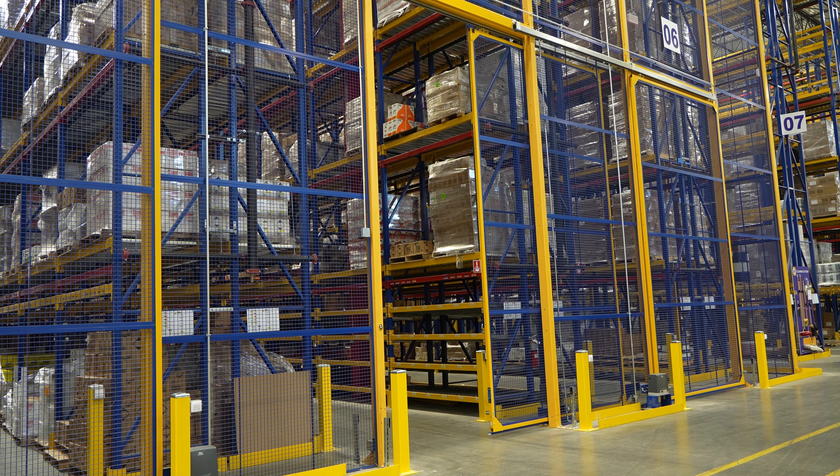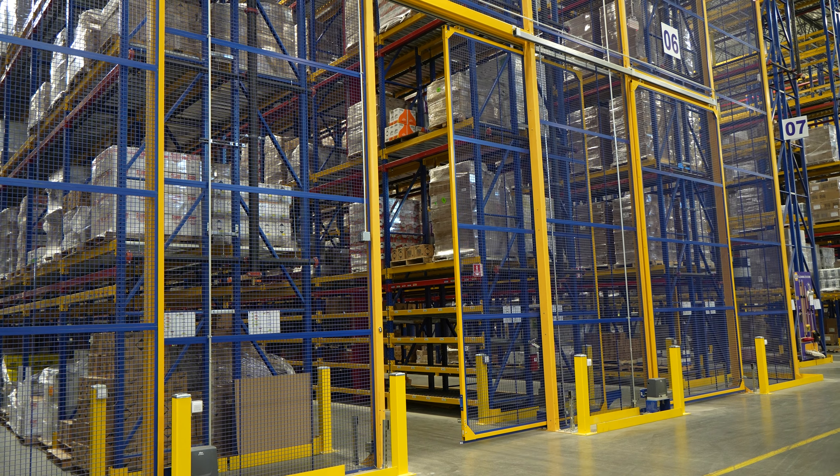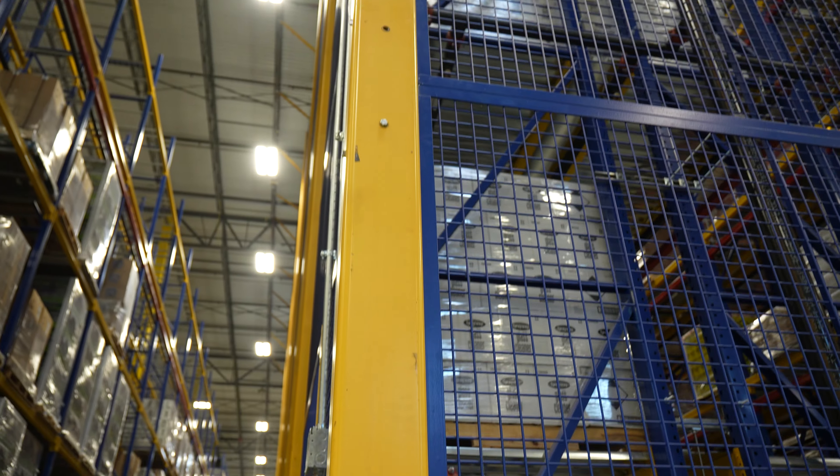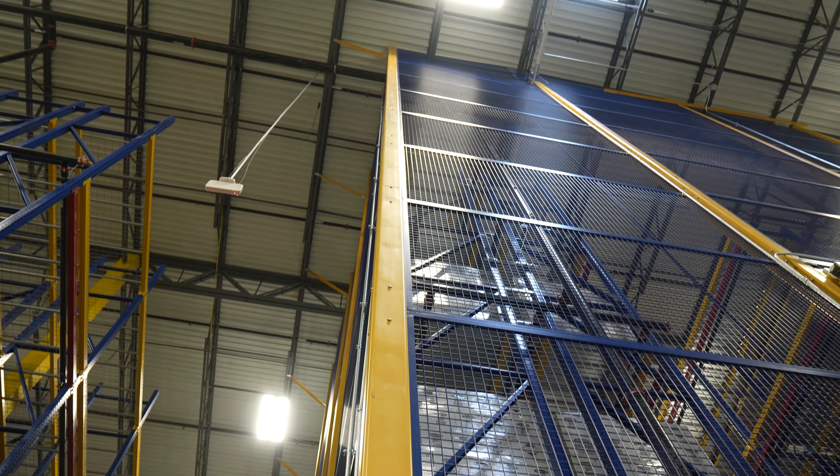Some of the key features around this cage are six 10 foot wide by 18 foot tall powered doors, three on each end. In addition to that, we have yellow posts and blue panels featuring our inch and a half square eight gauge welded wire mesh to meet aerosol storage requirements.